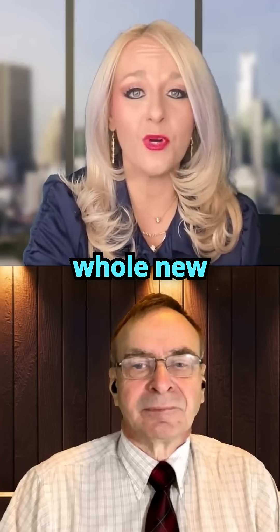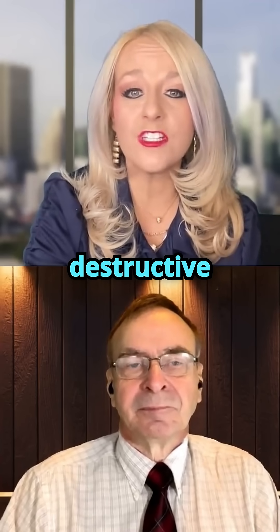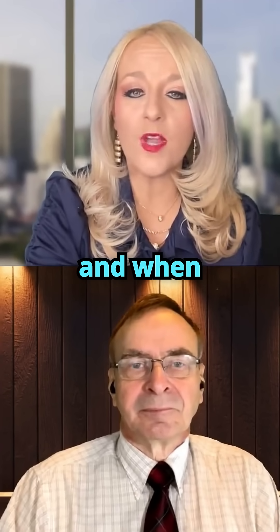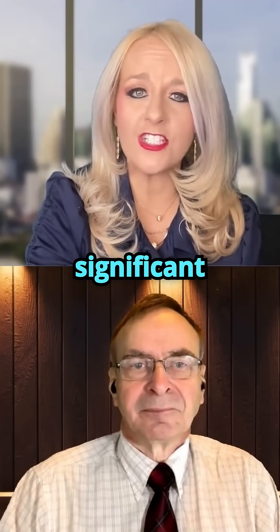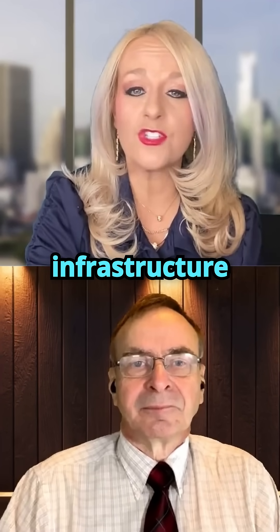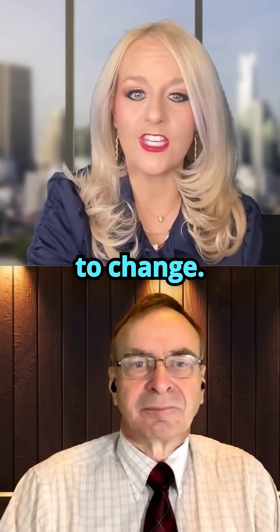The next story takes weather tech to a whole new level. Lightning strikes represent one of the most destructive natural phenomena impacting human society. Knowing where and when lightning may strike is a significant challenge, and even existing methods to protect critical infrastructure don't always succeed. However, this may be about to change.